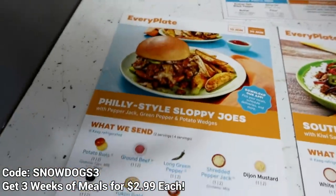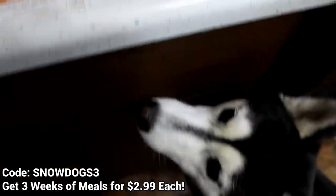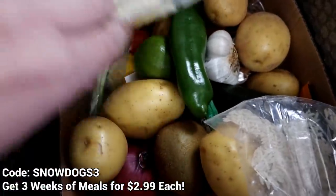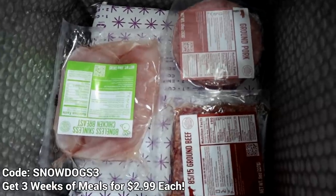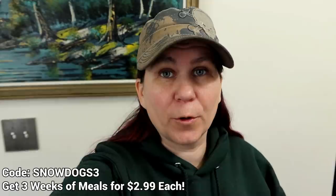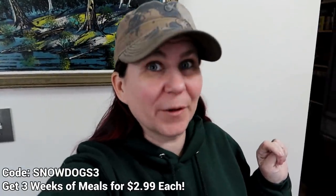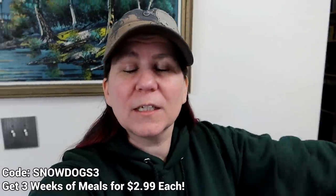These are the meals that we got in our EveryPlate box — this looks amazing! I think this might be what we make later on today, so be sure to stick around. These meals are really cool — they actually end up being only $4.99 a serving, so for two people to eat it would be about $10, which is a pretty good price! Everything comes nicely packaged in a refrigerated box with fruits, vegetables, cheese, and the meat for each meal packed on ice. Each week you can choose from 10 different chef-designed recipes, and you can choose your box size. We got three meals for two people. Link in the video description below with the coupon code on screen if you'd like to get your own box from EveryPlate.